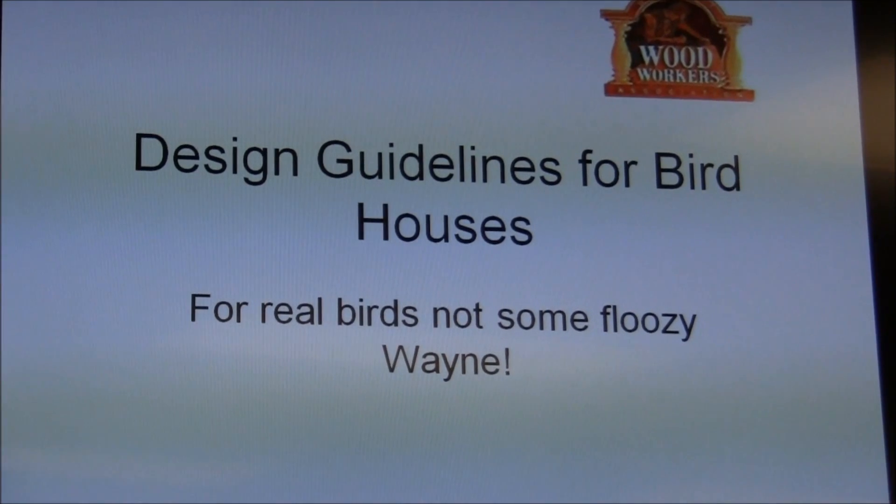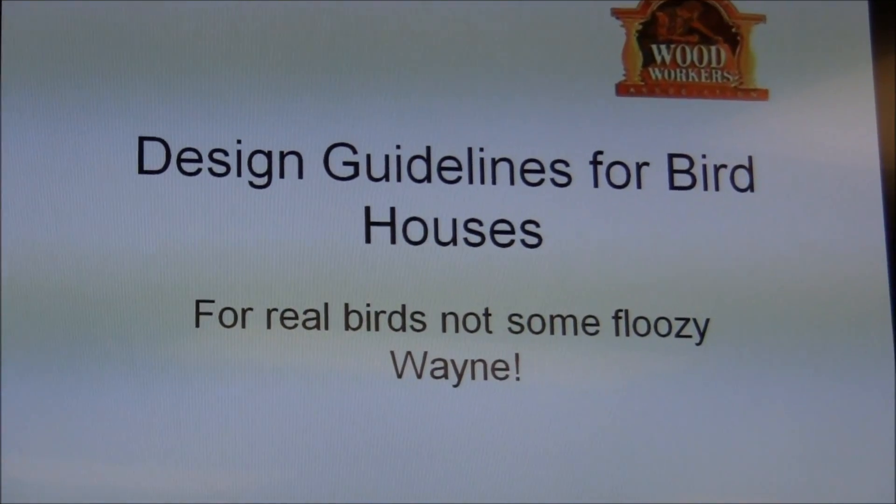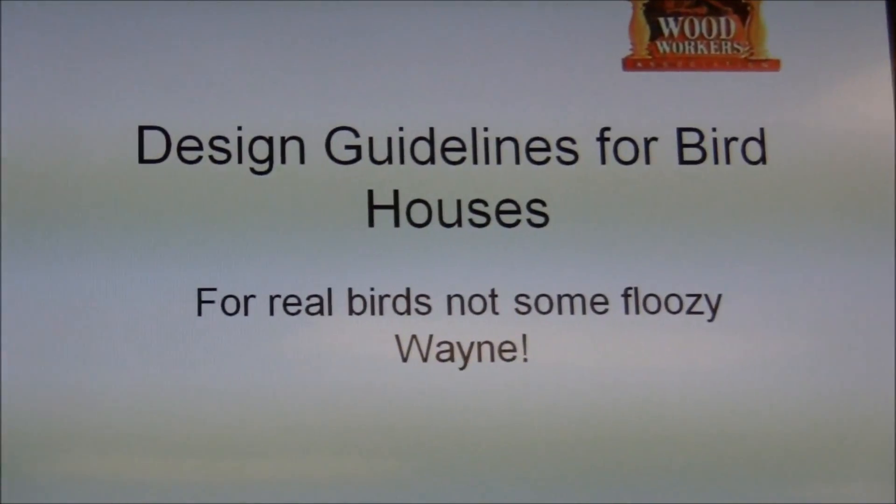They don't care if it's painted. In fact, they actually prefer that the birdhouse blend with the background. They don't like it to stand out because of predators.